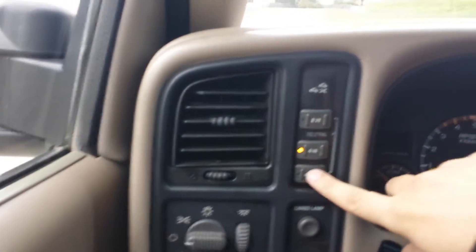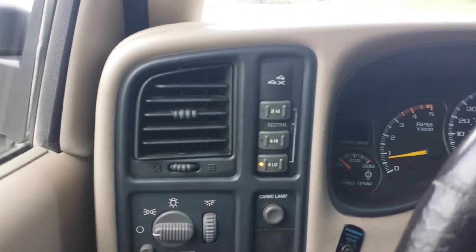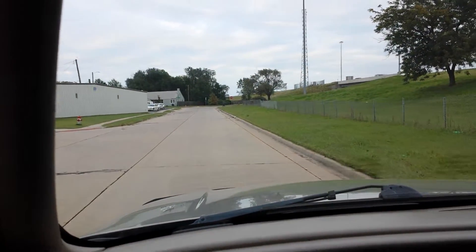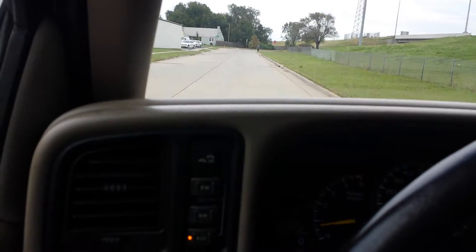This is not a truck where you're going to show up and find a bunch of dents we didn't tell you about, a bunch of rust we didn't tell you about, or a bunch of stuff that doesn't work. That's not how we do business. We've got too much to do to waste your time and mine. So let's take the truck on a drive and let you listen to it run.